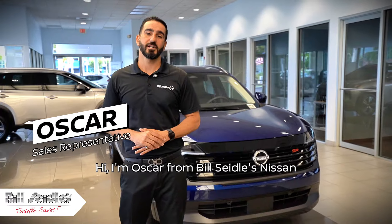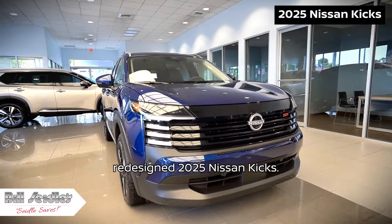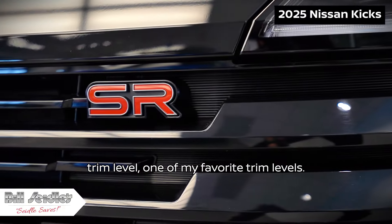Hi, I'm Oscar from Bill Seidel's Nissan, and today I will be presenting to you the all-new redesigned 2025 Nissan Kicks. The one we have here in the showroom is the SR trim level, one of my favorite trim levels.